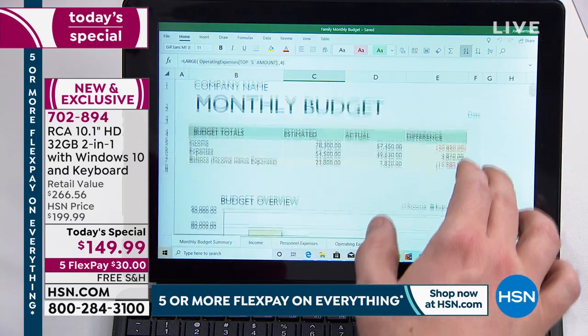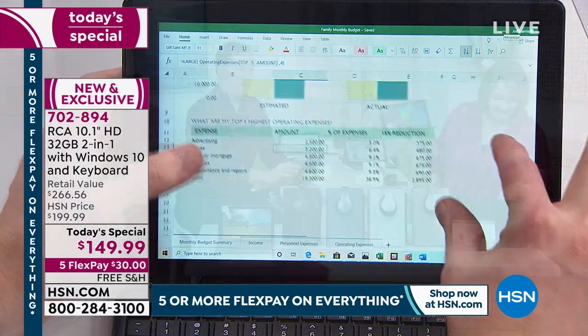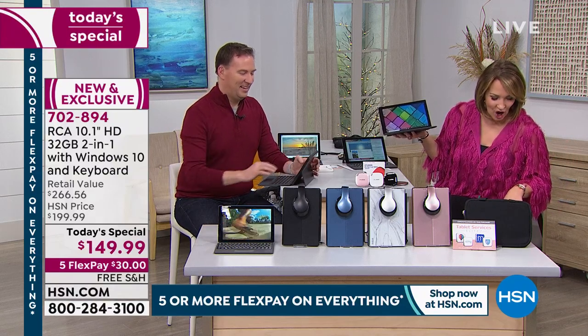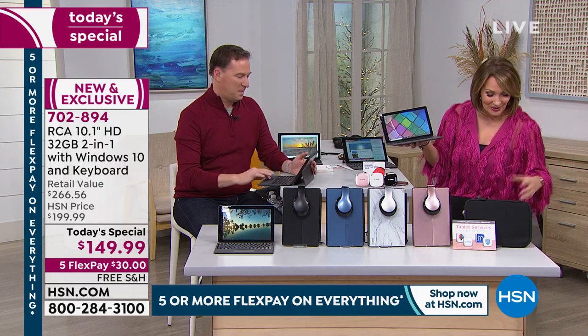Lori just said she bought the rose gold — congratulations! Eliezer just said they ordered theirs. Jen says awesome. We're so excited that you guys are excited, because it really is an awesome deal on this wonderful two-in-one. Becky asks: does it have Wi-Fi? Yes — Wi-Fi is already built in.